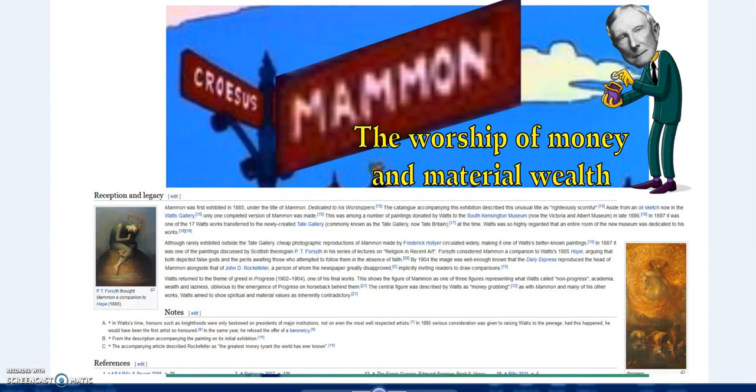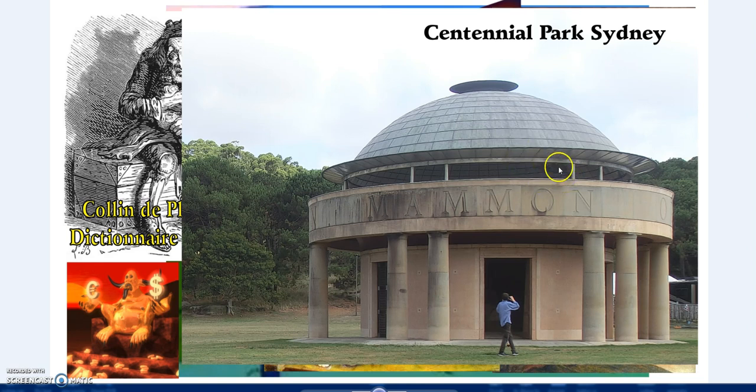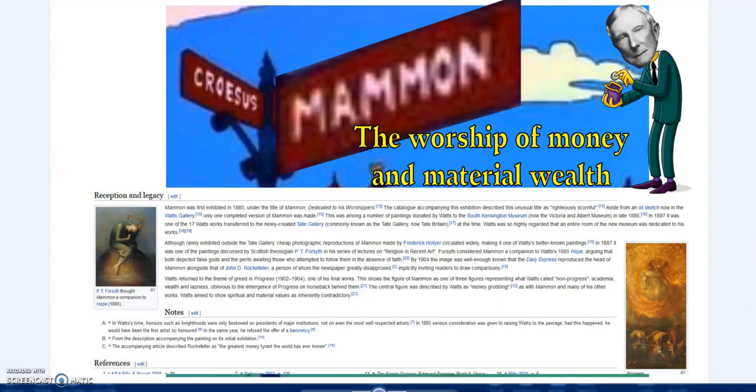Also, Forsythe thought that Mammon was a companion to hope. Inside the Federation Pavilion on the ceiling there is Faith, Hope and Charity, which is built into the Christian tradition - usually referred to as Faith, Hope and Love. It's also embedded in the Masonic tradition: the Anchor, the Heart, and the Cross - the Rosy Cross.